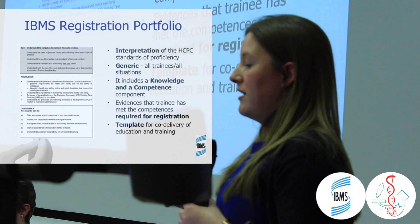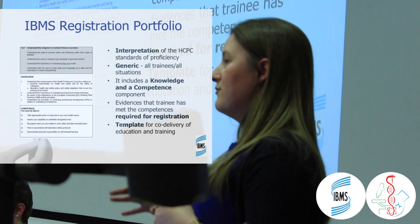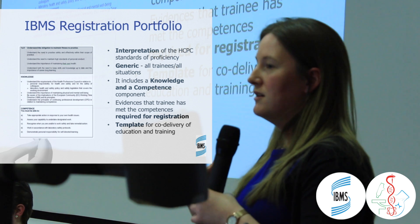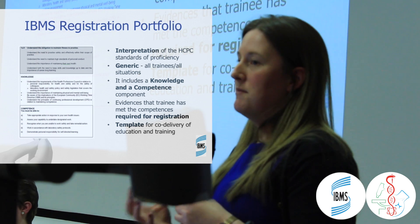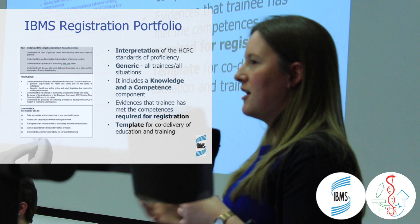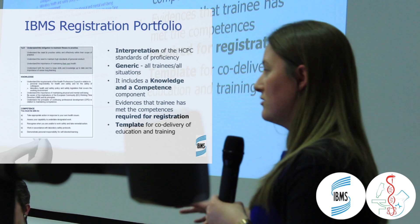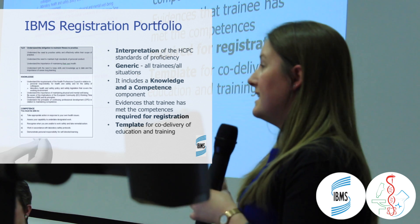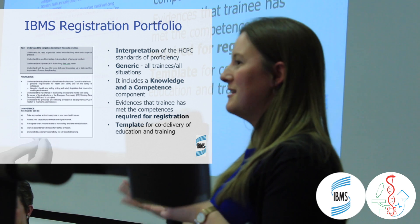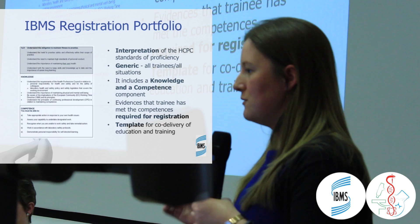The portfolio allows you to evidence that you have met all the standards required for HCPC registration. On the flip side, for the laboratory staff supporting your training, the portfolio gives them a template of how to help you. It works both ways — you are putting an awful lot of time and effort in to finish the portfolio, and laboratory staff need to know exactly what they are supposed to do with you. The portfolio provides them a template of what they need to work through to make sure you are covering all the areas you need to.